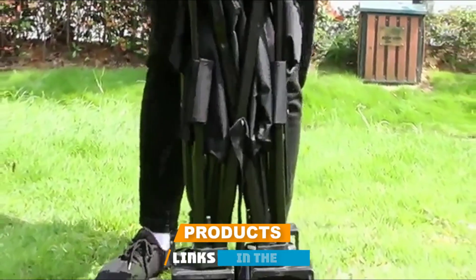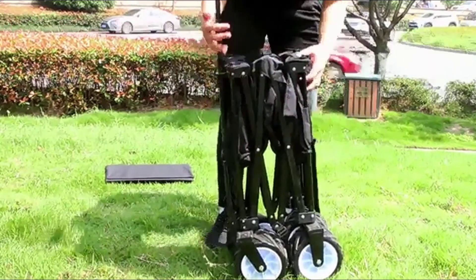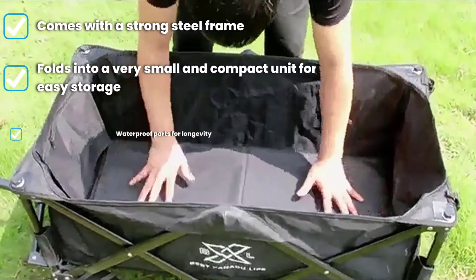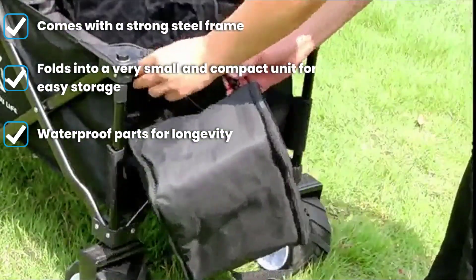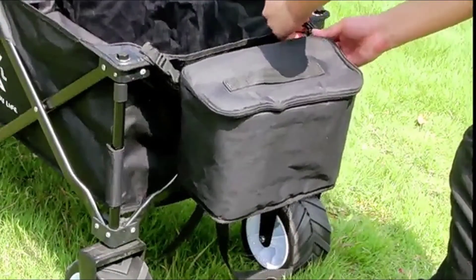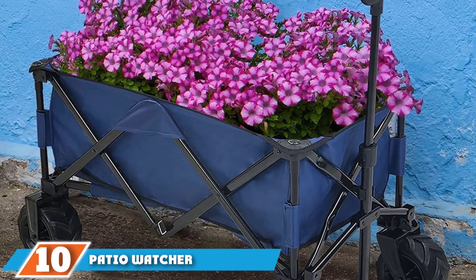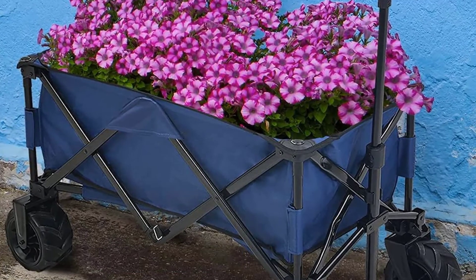At number nine we have the BXL Heavy Duty Collapsible Folding Garden Cart Utility Wagon, which is very popular with growers. The cart comes with a sturdy and easily collapsible frame that gets very small when folded, removing the stress of finding storage. It is built to move through terrain easily without any problems, is very versatile for both small and bulky cargo, and all parts are waterproof to ensure long-lasting service. It is one of the best folding wagon brands available.